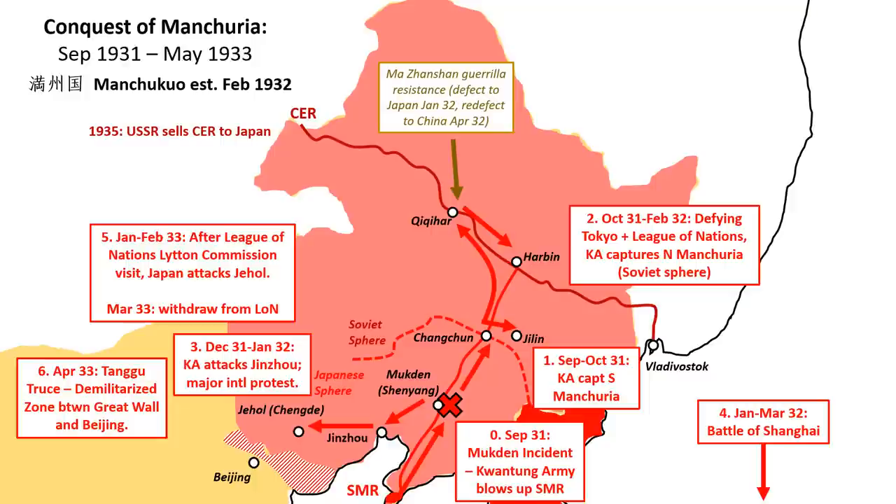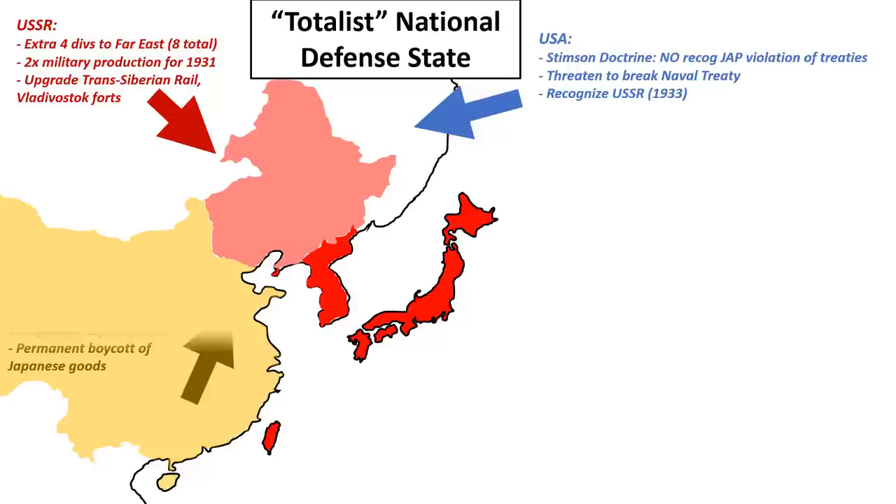It was in this environment that Ishiwara Kanji, promoted in 1935 to Army Chief of Operations, unveiled his totalist grand strategy of the National Defense State. To meet the impending threat, Japan had to prepare for total war by extending its economic limits — it had to become economically larger and more independent. The National Defense State demanded both external expansion and internal reform. With Manchukuo added to existing Japanese economic assets in China, Ishiwara judged that Japan had now taken enough external resources and territory.